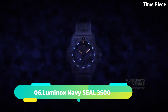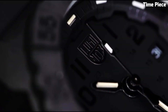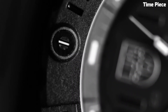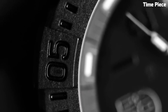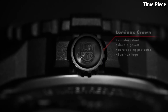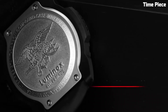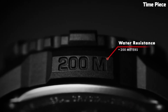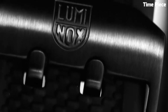Number 6: Luminox Navy Seal 3500 is a testament to ruggedness and precision, inspired by elite warriors. Housed in a durable carbon reinforced polymer case, it withstands harsh conditions. The black dial boasts luminescent markers and hands for optimal readability in low-light situations. Its unidirectional rotating bezel aids in timing tasks. With water resistance up to 200 meters and a reliable quartz movement, it's an ideal companion for marine operations. The comfortable rubber strap completes the robust design, making the Luminox Navy SEAL 3500 a reliable and functional timepiece for adventurers and professionals alike.